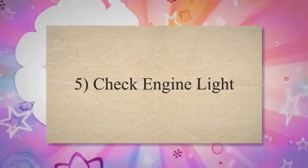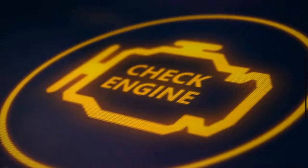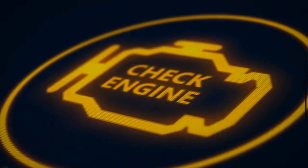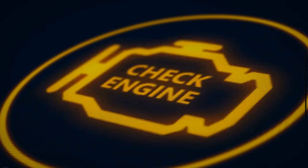5. Check engine light. Your vehicle's onboard diagnostic system monitors various sensors, including the throttle position sensor. If the TPS sends out-of-range or inconsistent signals, the ECM may trigger a diagnostic trouble code and illuminate the check engine light to alert the driver.